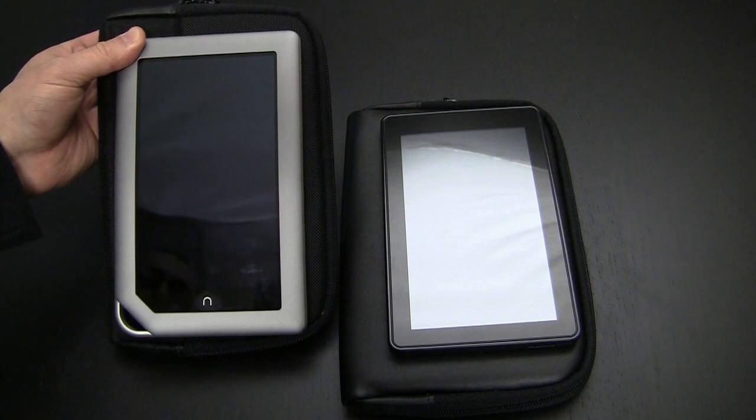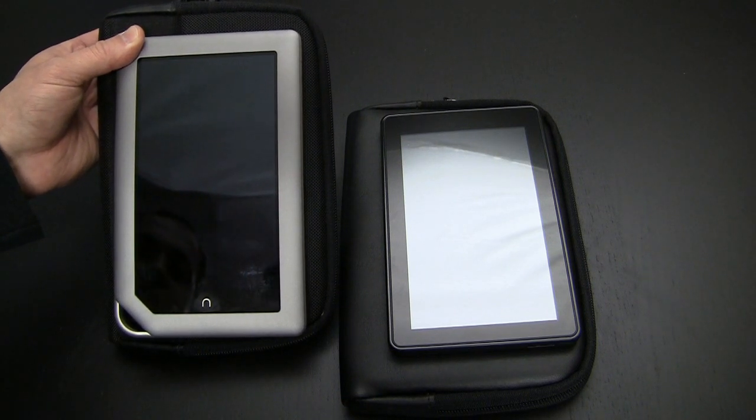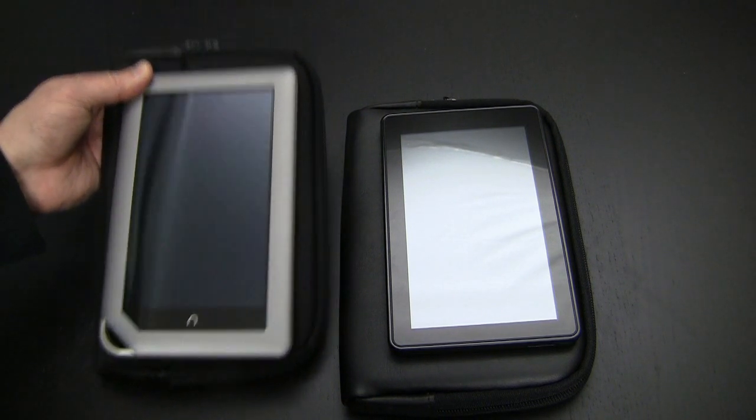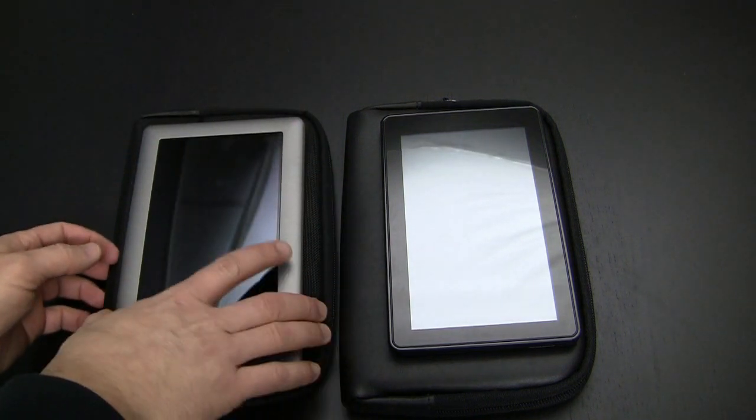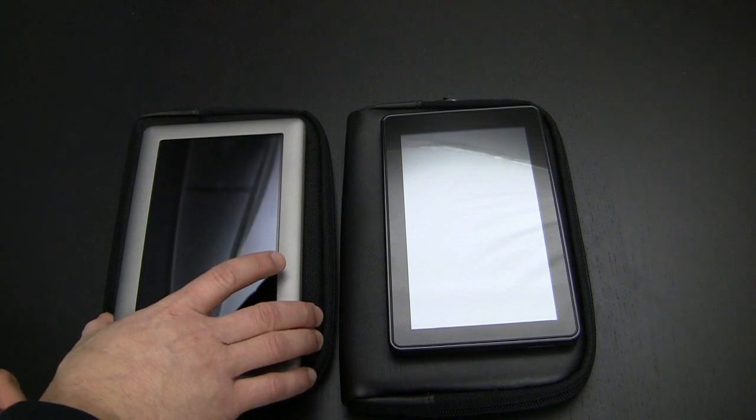To give you an idea of the sizing, you can see that the Nook tablet is a perfect fit from the outside. The Kindle Fire is just a touch smaller, but both are a great fit and you'll feel a lot safer carrying either one of these around in a case.